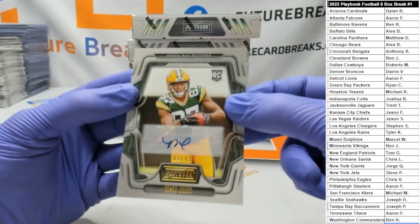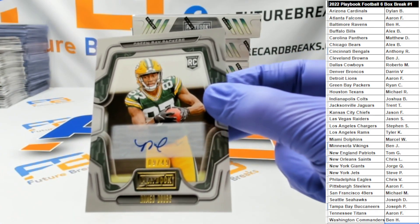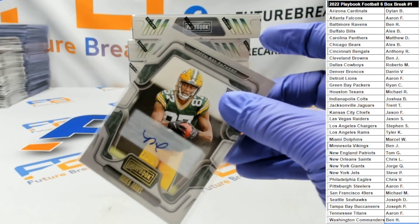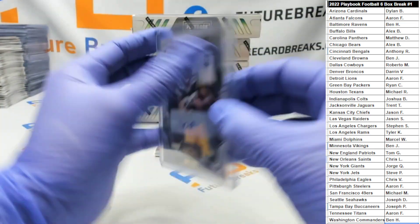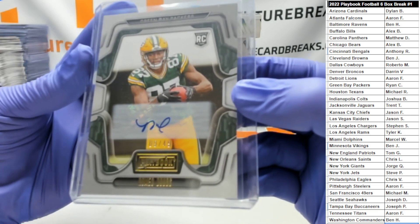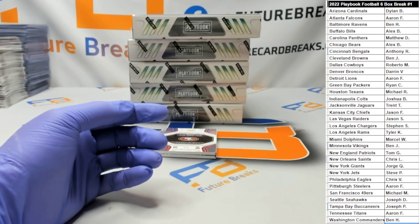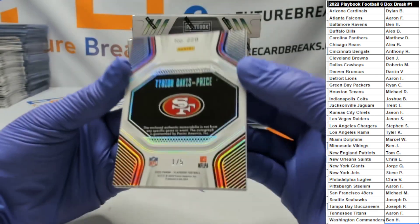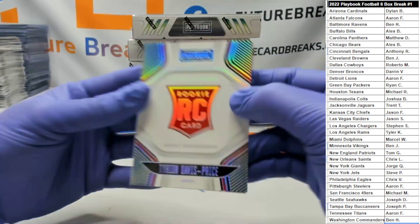Out of 49, a Romeo Dobbs auto. And a nice start — we got a booklet out of five, Hyrian Davis Pryce.